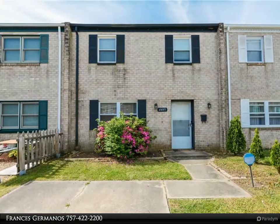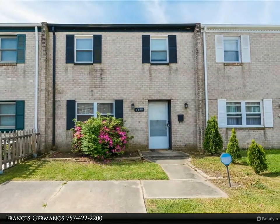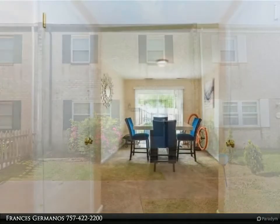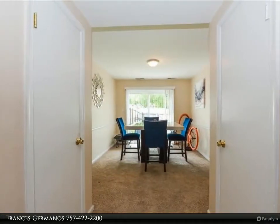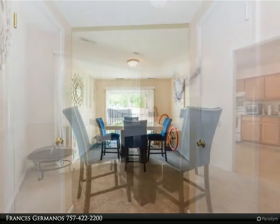This Berkshire Hathaway Home Services Town Realty property video is presented by Francis Germanos. Location, location. Located by Town Center with quick commute times to both downtown Norfolk and also to Virginia Beach Oceanfront.